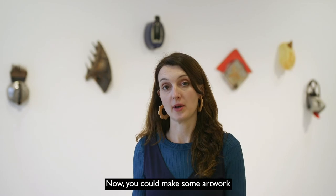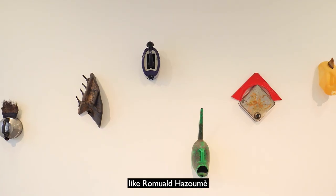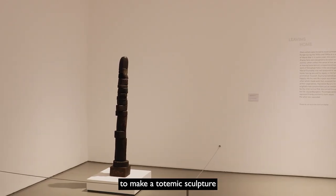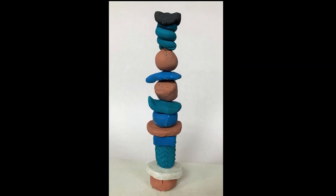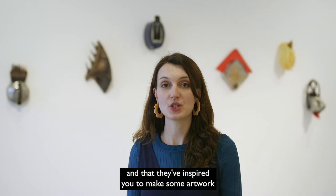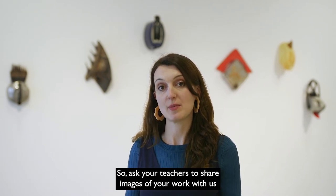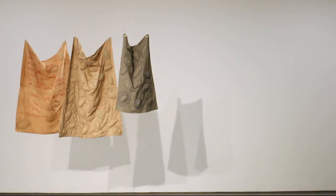Now you could make some artwork inspired by what you've seen today. Perhaps you could make a mask from found objects like Romyold Hazame, that represents someone you've met or someone who's important to you. Or you could follow our resource to make a totemic sculpture that represents someone you miss, inspired by the piece by Louise Bourgeois. We hope you've enjoyed exploring these artworks from our exhibition and that they've inspired you to make artwork about the people who are important in your life. We'd love to see what you make — ask your teachers to share images of your work with us, or share them directly on social media.